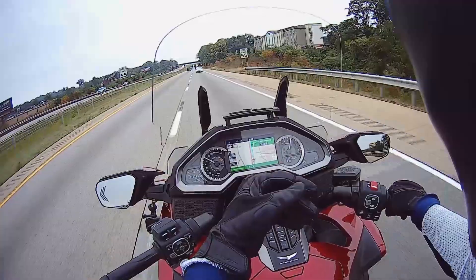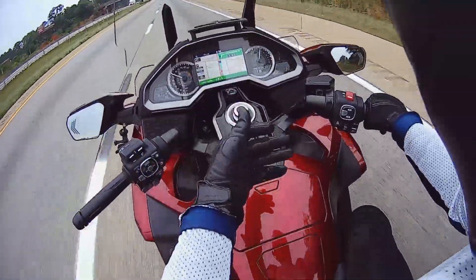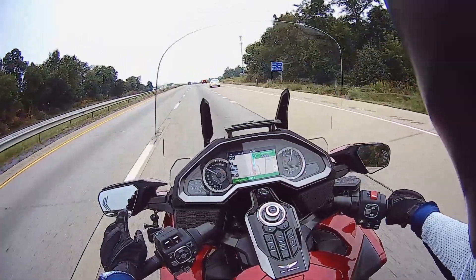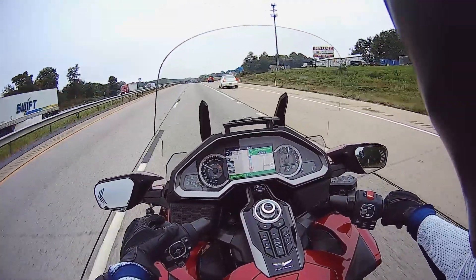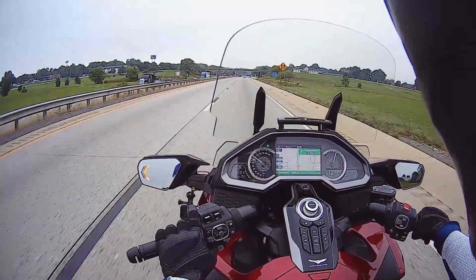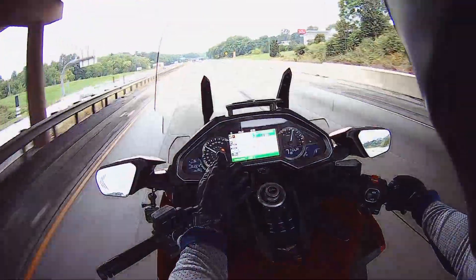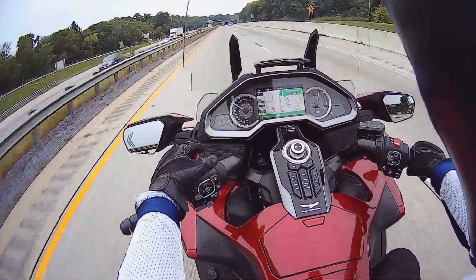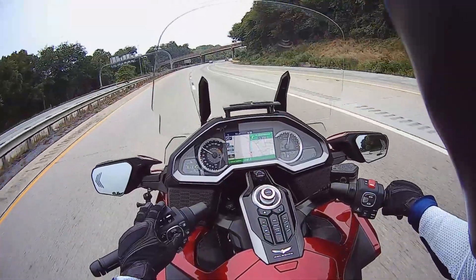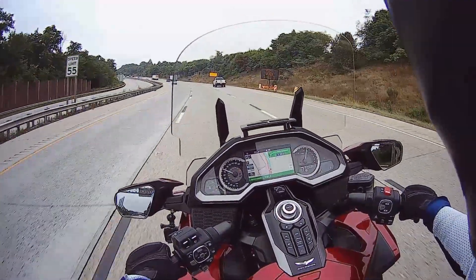I'd turn my headset on, turn the bike on, get my headset to connect, then plug in the iPhone, and it would connect. But I had some quirky things — my windshield, all of a sudden on one ride, would not go up or down until I stopped the bike and restarted it. And then about a week later on another ride — very concerning — I was following a route and the screen froze. It was still navigating me, but I couldn't use the home button or the enter button on the handlebar until I stopped the motorcycle and restarted it.